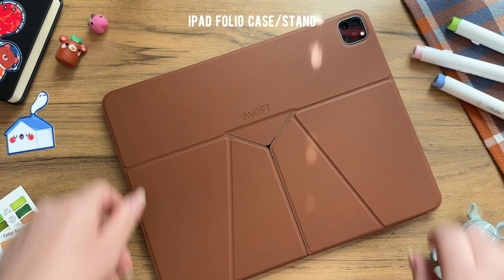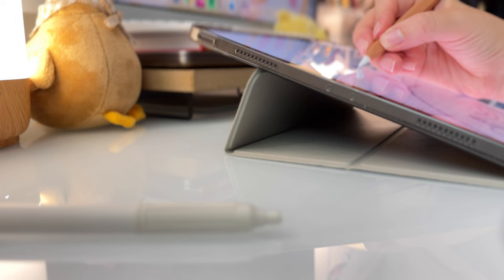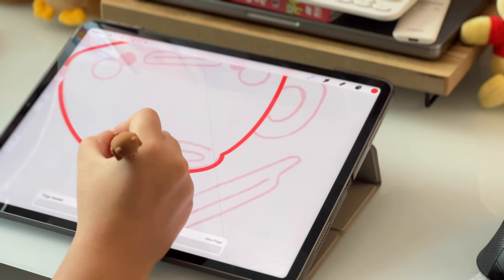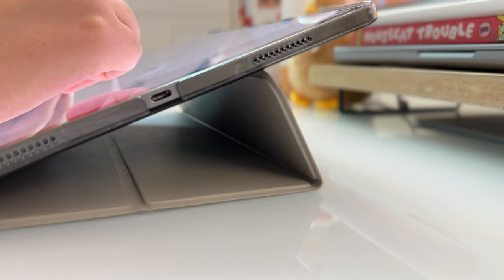Another good accessory to have would be a folio case or a stand because it allows you to change the position of an iPad to have multiple viewing angles. This is especially beneficial for digital artists as it allows them to position their iPad at a more comfortable angle for drawing or viewing without having to lay it flat, which over time could cause a lot of neck or shoulder strain.